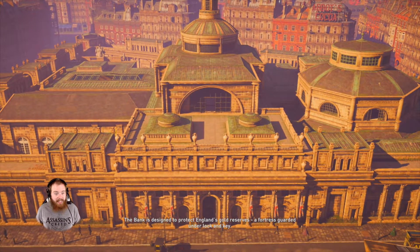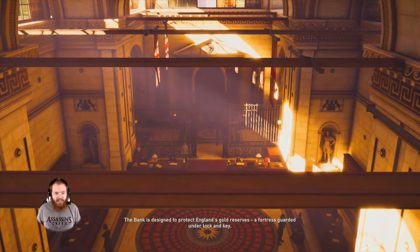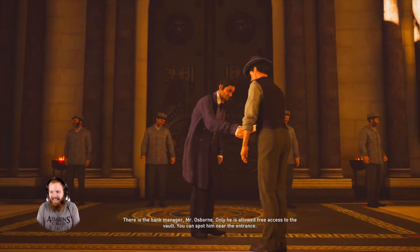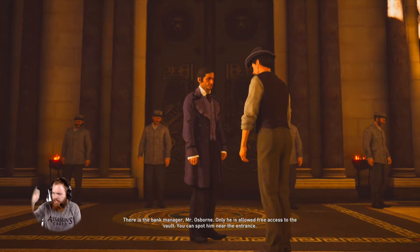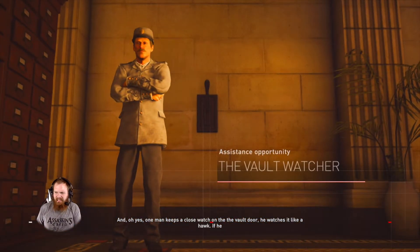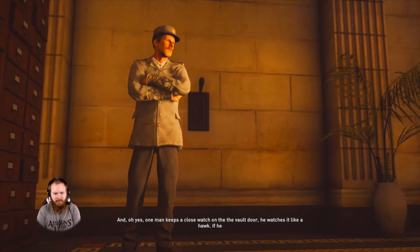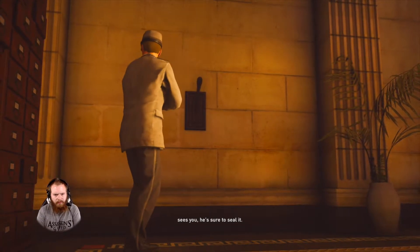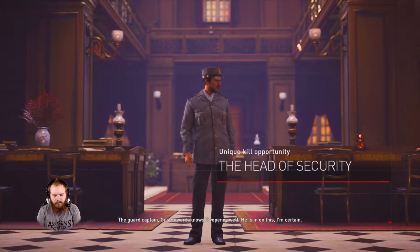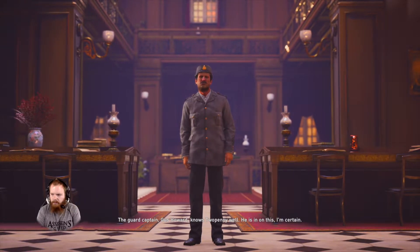Oh, we're breaking into the Bank of England? Are we going to steal the Jade Buddha? Guys, it's the start of Around the World in 80 Days — the Assassin's Creed edition. Just like I wanted it. Wait, is this jittery too? Am I jittery right now? One man keeps a close watch on the vault door — watches it like a hawk. If he sees you, he's sure to sound the alarm. The guard captain, Gus Howard, knows Two Penny well. He is in on this, I'm certain.